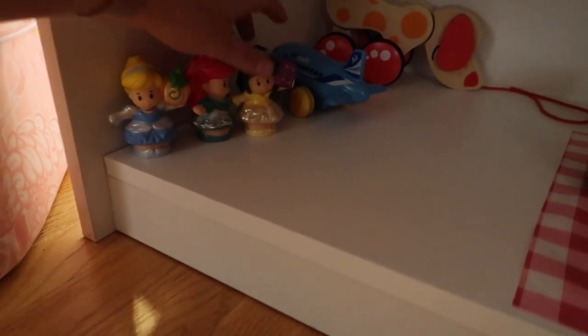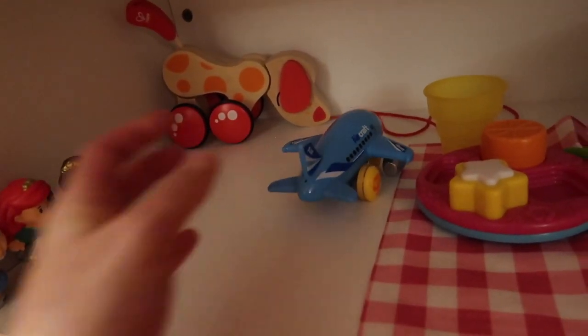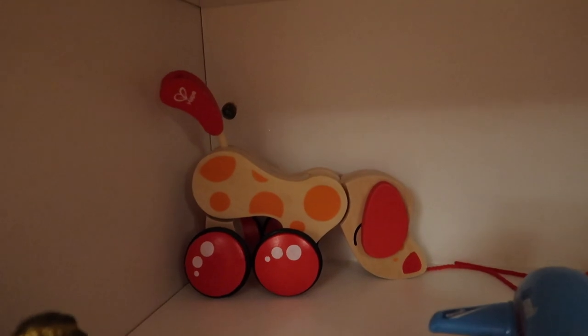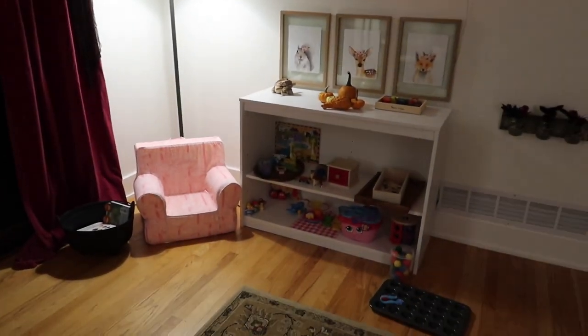I am a Disney mom and a Montessori mom, so we have Disney princesses. This blue plane she's obsessed with — she loves pushing it around. She likes Pepe the puppy — he's just a pull toy. So I think that's our playroom as it is right now.